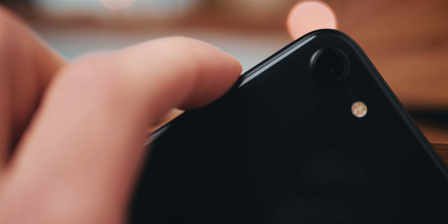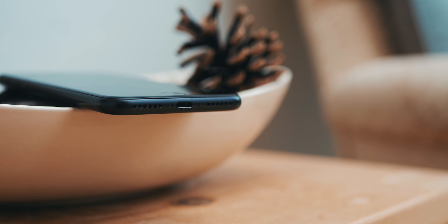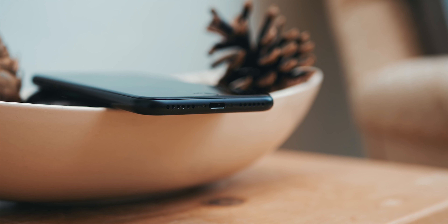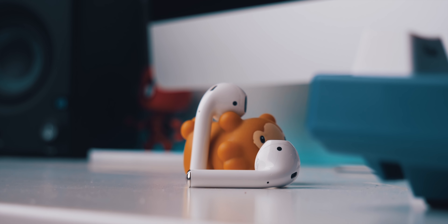All the buttons feel nice and tactile, they're all logically mapped with the hold-for-power-off returning, and due to the return of the home button, no accidental screenshots when you're squeezing your phone. Now, there isn't a headphone jack like a few people actually speculated would be returning, but honestly, at this point, I don't really think that's to be expected. As we saw in the unboxing, Apple did include some lightning headphones, and with wireless headphones and adapters being as accessible as they are, this really isn't a big deal.